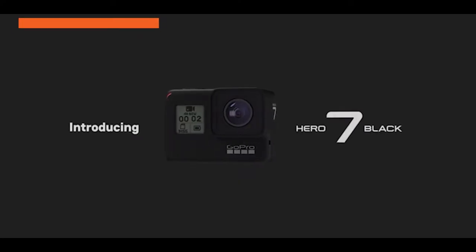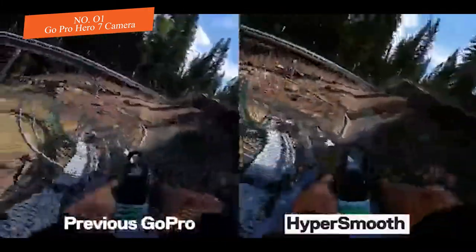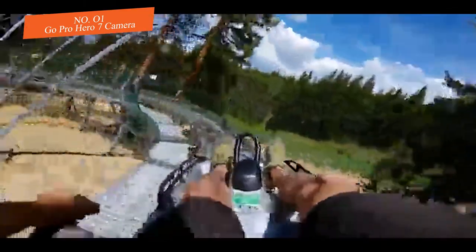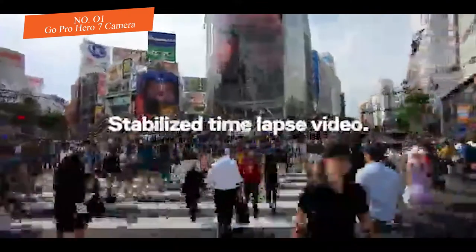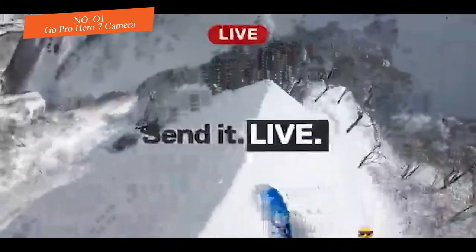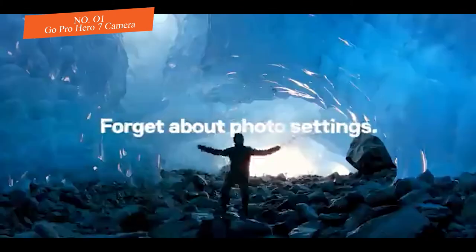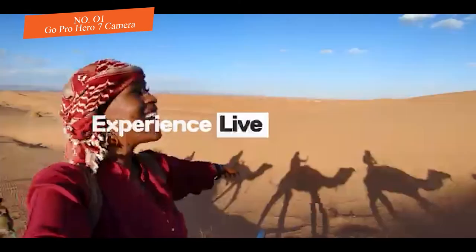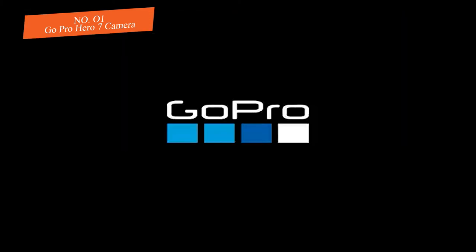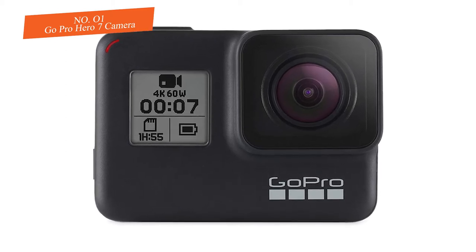Number one: GoPro Hero 7 camera. This is the top pick and most trusted camera in our rundown. The GoPro Hero 7 is a solid pick for action sports and adventure travel fans, offering the absolute best durability of any action camera out there. There's a reason so many skydiving and vehicle racing recordings are shot on GoPros. It is also one of the more affordable waterproof cameras out there, with a 1220 milliamp hour battery.